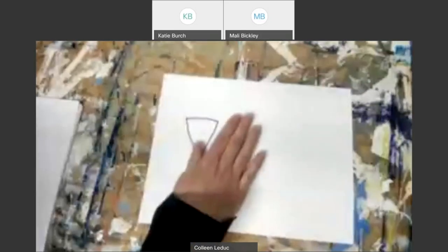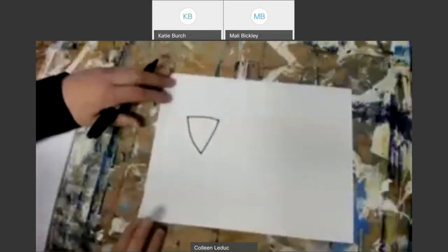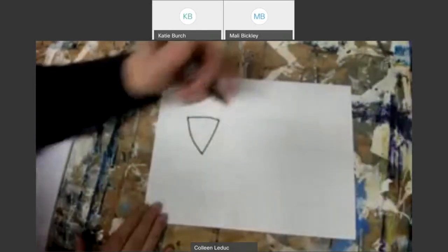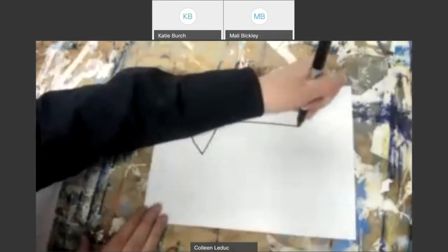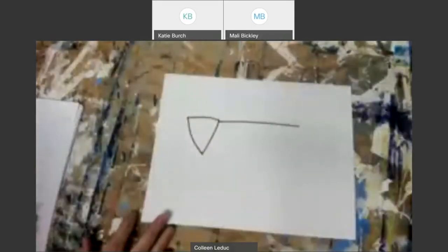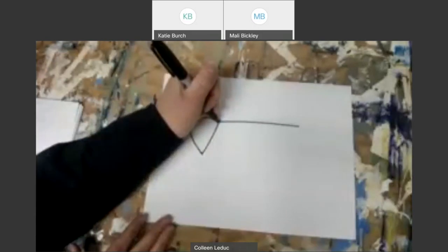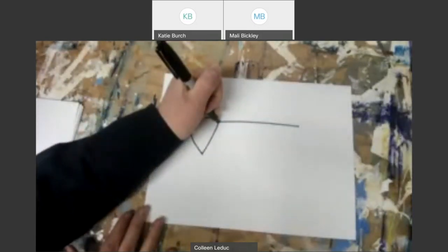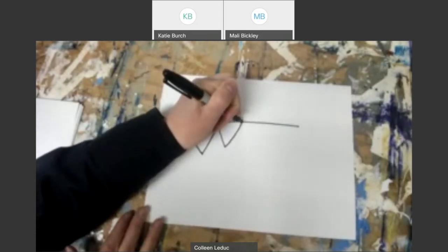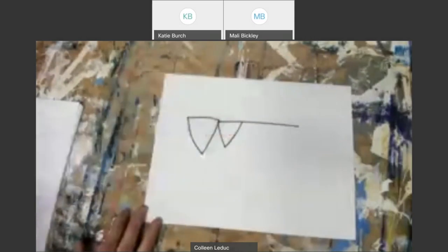If you did it more in the middle that's okay too — I'm placing it to the side so we can fit the whole grasshopper on the page. Now I'm going to make a line that goes out — this is going to be the length of his body. Then I'll make another triangle in the inside here, not as big as the head, but just about there.